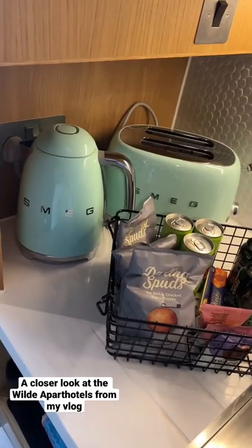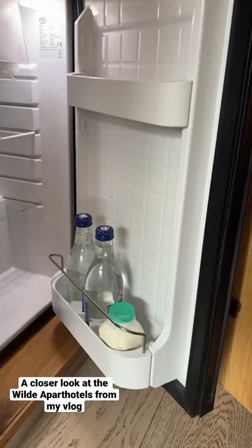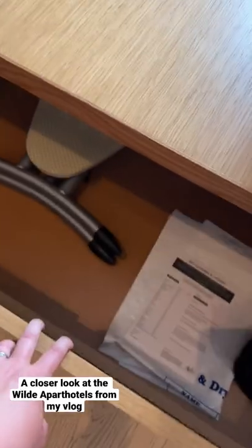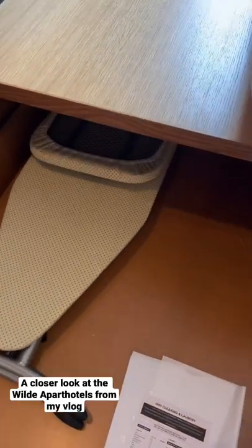Got a coffee machine, tea, snacks, microwave — everything you could possibly need, even a desk to work from that pulls down. So handy, and look at this amazing storage.